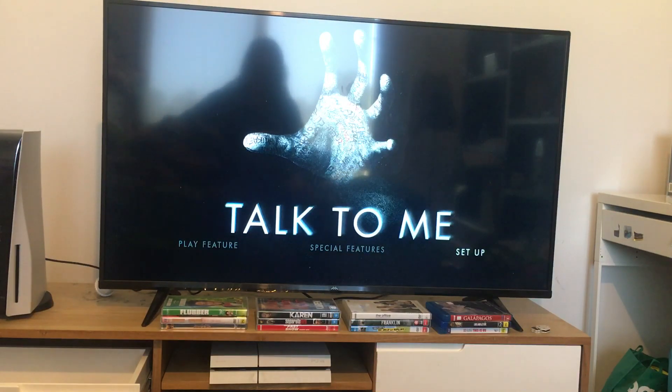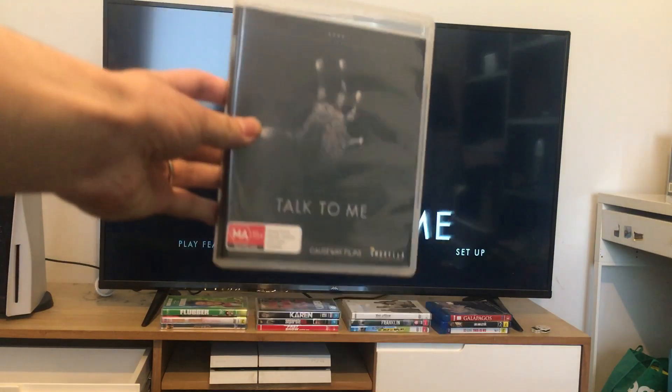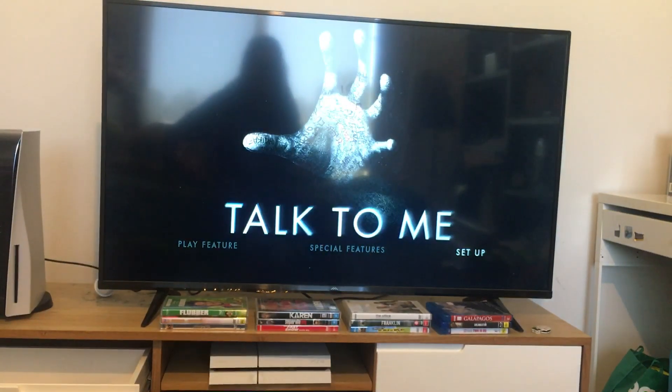Anyways, that's it for today's Blu-ray menu walkthrough for Talk To Me. I'm surprised to say it's a quick one. Also, there are no chapters for this Blu-ray, which is really disappointing. Don't forget to like, comment, subscribe, and hit that notification bell when the next video appears. I'm going to be watching this movie tomorrow night, so stay tuned.